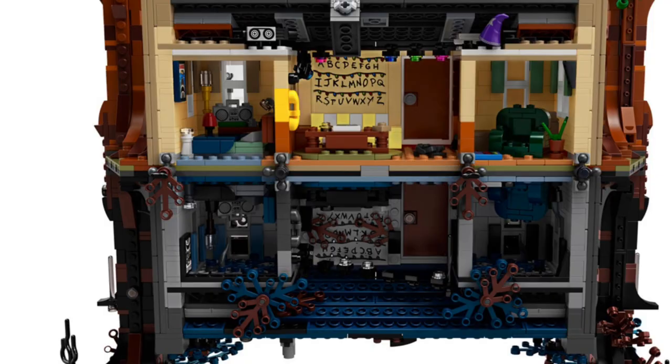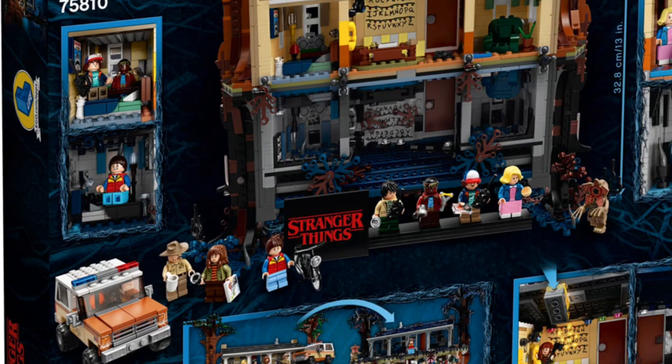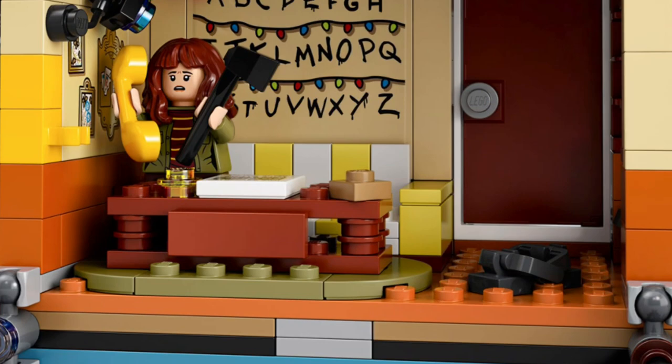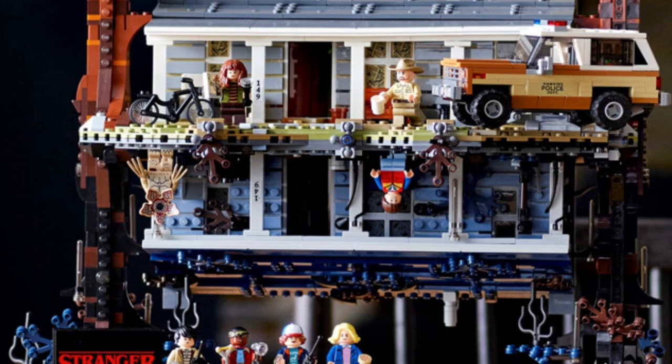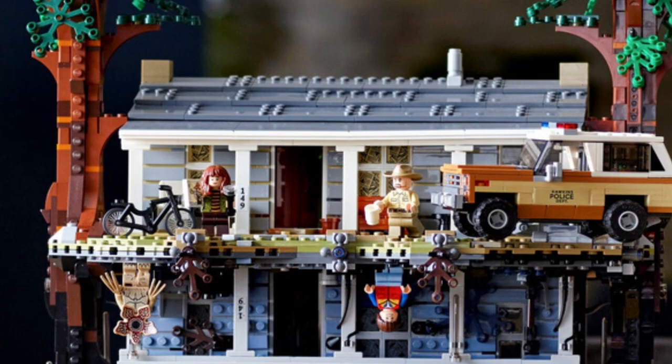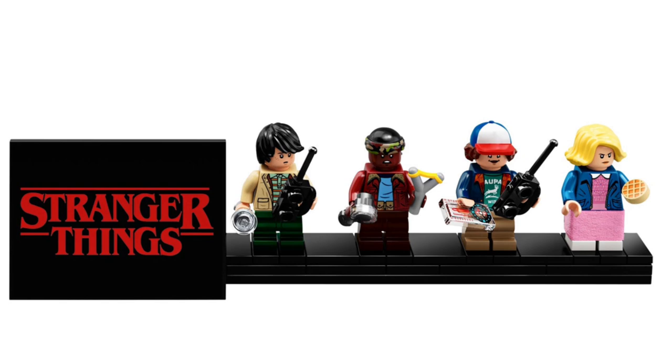I personally have never seen the show and I still really appreciate this set — it is quite unique. You can literally rotate this set to sit on inverted sides, and it comes with a stand for minifigs. It has an insane amount of scenes with references to the show. Aside from the LEGO aspect, I think it's an incredible build with tons of minifigs and a minifig stand, and overall looks really good.